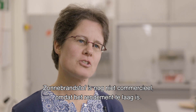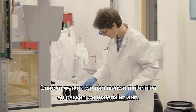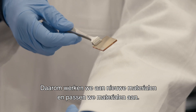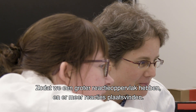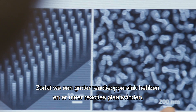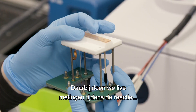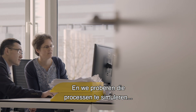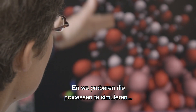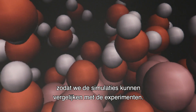Solar fuel technology is not commercial yet because the efficiency is too low — we need to increase the performance. Therefore we work on new materials and we modify the materials to have a larger surface area to allow more reactions to take place. At the same time we do operando measurements in order to measure the chemistry directly at the surface, and in simulation we try to simulate these processes and compare the simulations with the experiments.